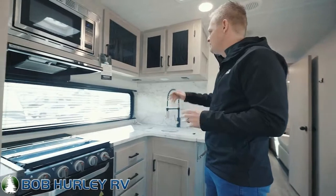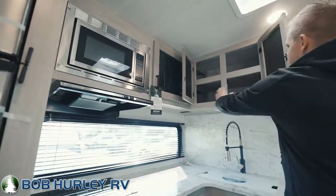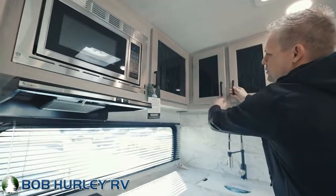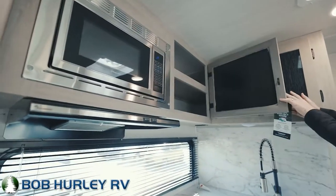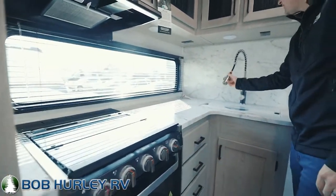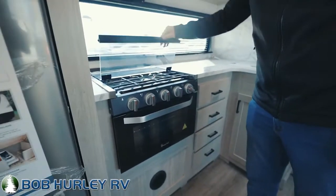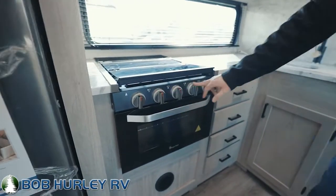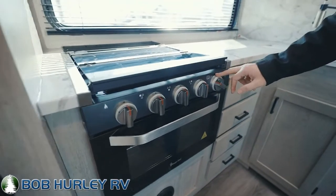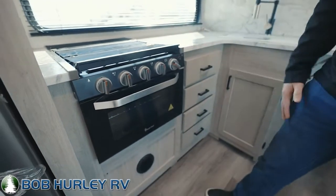Coming back here to the kitchen, notice there's quite a bit of storage — it's actually pretty deep and goes all the way around the kitchen as well. Pretty good amount of countertop space, upgraded faucet with the handle, and a nice three burner stove top with glass covering. You've got five burners total — three burners, one for the oven, and one's the light.